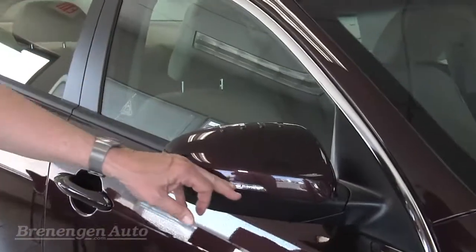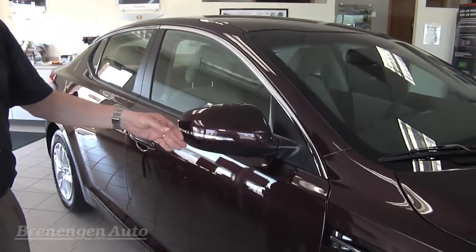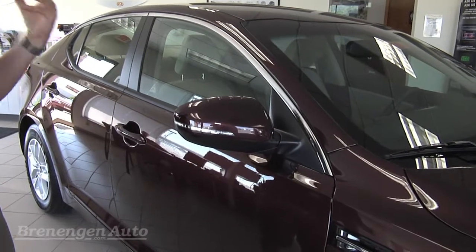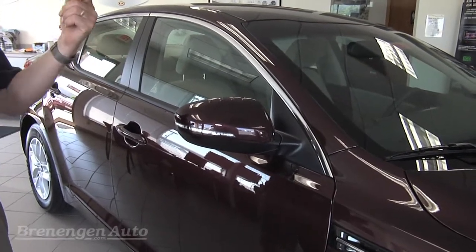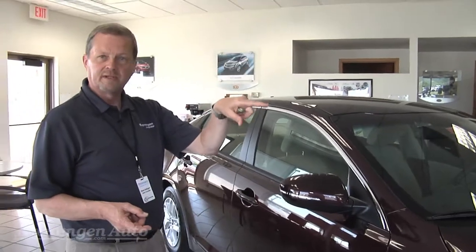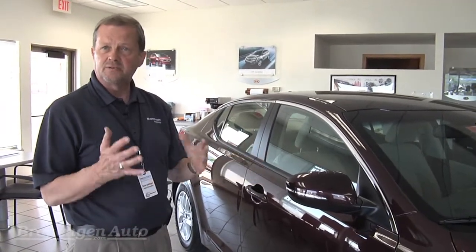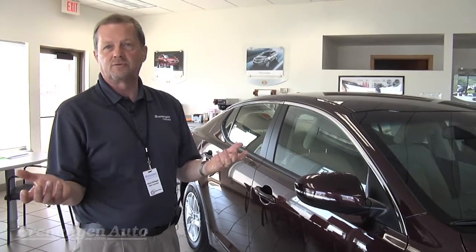Look up at the mirror — this is another safety item. Your blinkers and flashers are actually in the mirror as well, so it's very visible and safe. Additionally it has a lane change system where if you just hit the blinker once it'll flash three times for lane changing, so instead of just one little flash it'll do three.